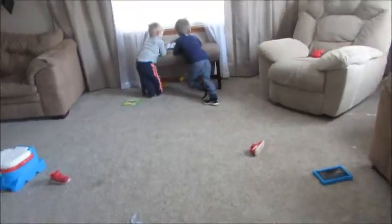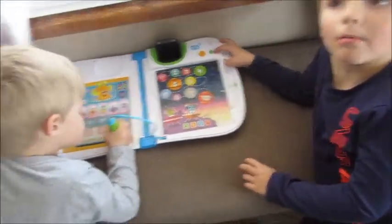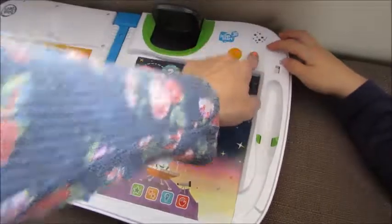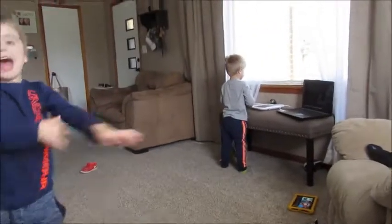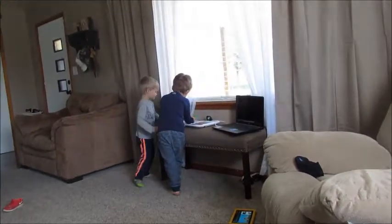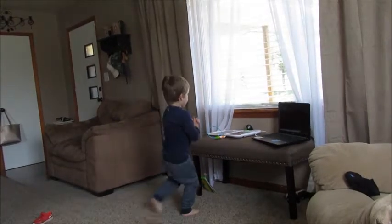Two Christmases ago I got the boys this LeapStart 3D learning tablet and they were not into it at all — it's been put away for a long time. Now they're totally obsessed with it. I think I bought it for them too soon. So I got on my old laptop, downloaded the software, went on Amazon, and ordered them some more learning books that go with it.